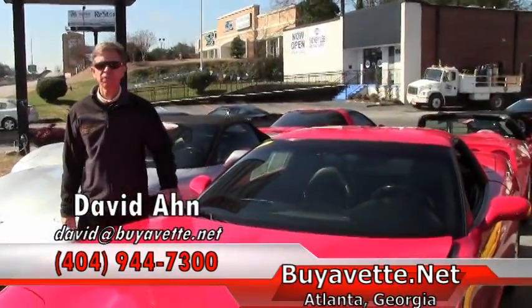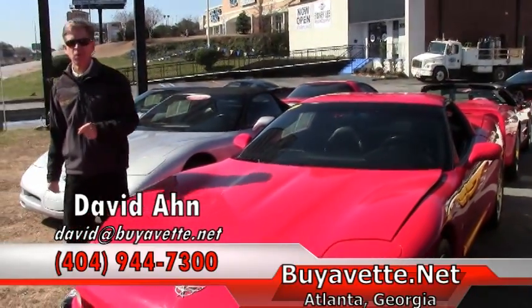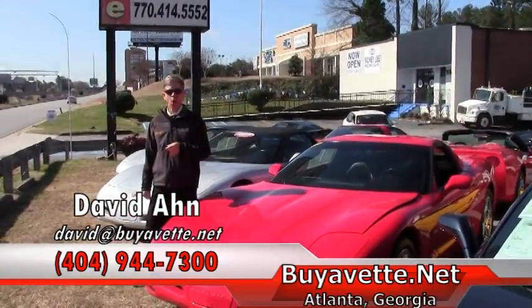Folks, if you're looking for a Corvette, call and ask for David — 404-944-7300 — or email me direct at david@buyavet.net. And remember, always ask for David.